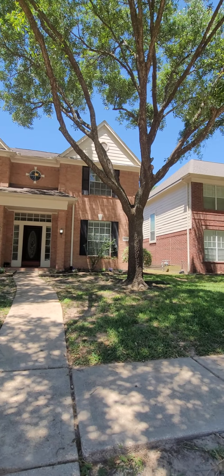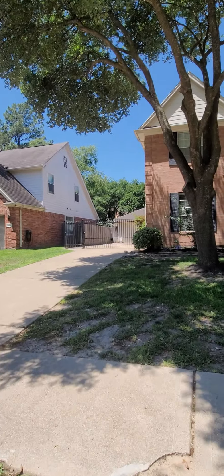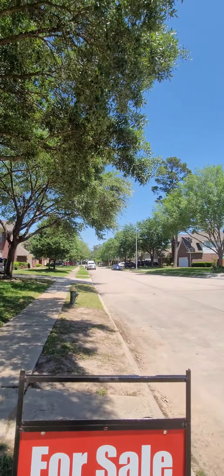Three-bedroom, two-story home with a detached garage. The zip code here is 77090, Houston, Texas.